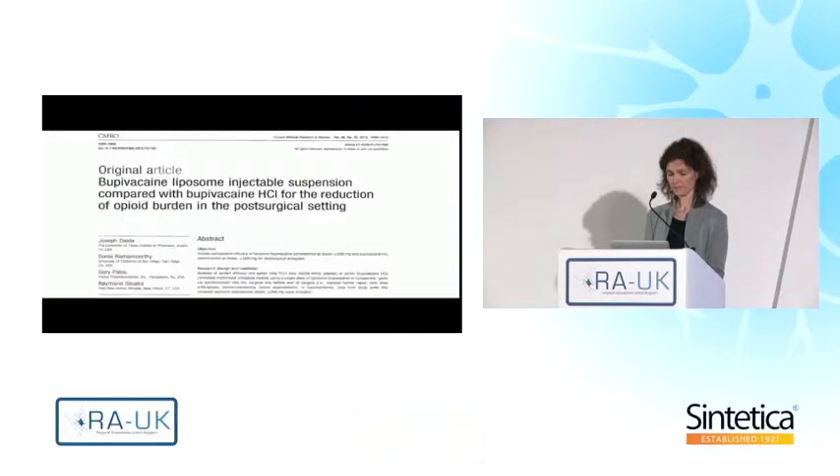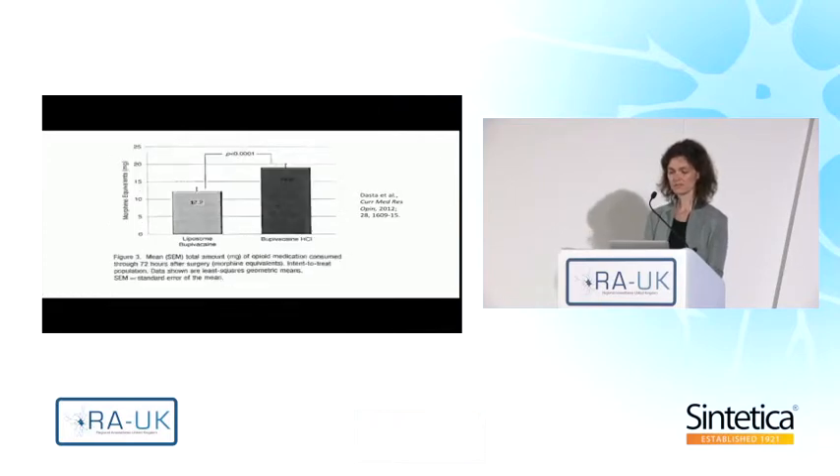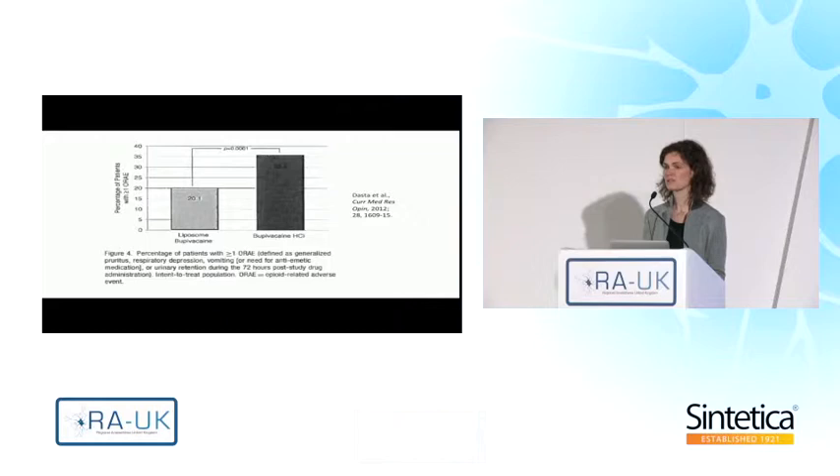This is an article by Dasta and colleagues, who summarized available data on the efficacy of liposome bupivacaine for soft tissue infiltration compared with bupivacaine hydrochloride in a post-surgical setting. The use of liposome bupivacaine reduced cumulative pain scores compared to bupivacaine hydrochloride throughout 72 hours, and it was associated with decreased opioid consumption. Most importantly, this translated into a reduction of opioid-related side effects such as pruritus, respiratory depression, vomiting, and urinary retention — also up to 72 hours.